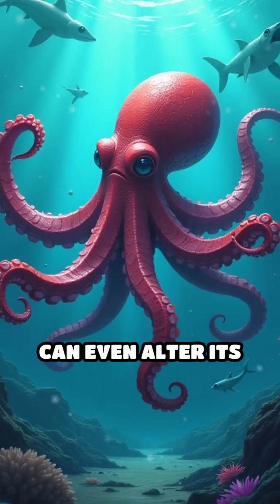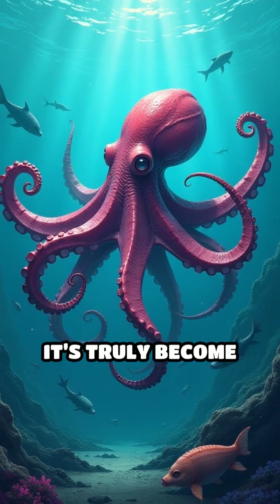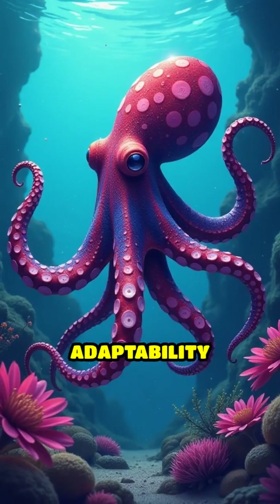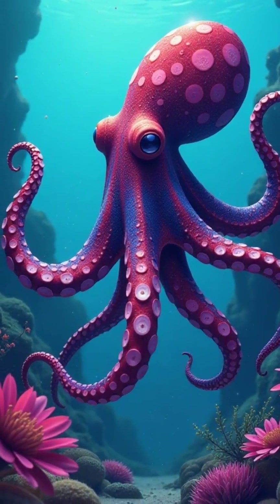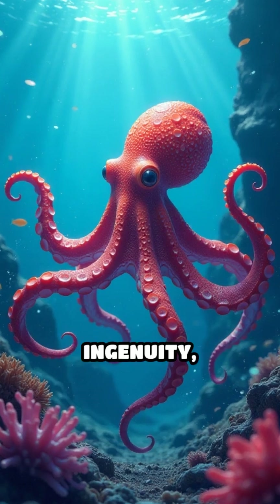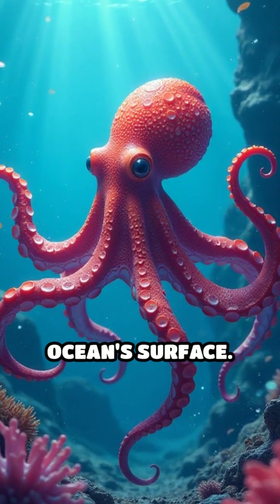Beyond color, it can even alter its body posture and movements, making it seem like it's truly become another creature. This incredible adaptability makes the mimic octopus one of nature's most fascinating examples of evolutionary ingenuity, reminding us of the endless wonders hidden beneath the ocean's surface.